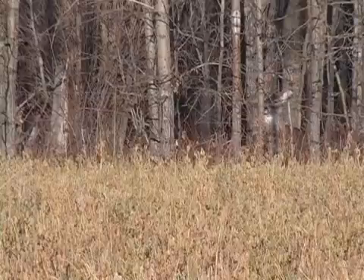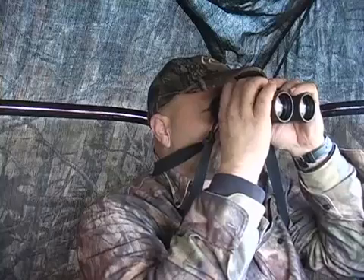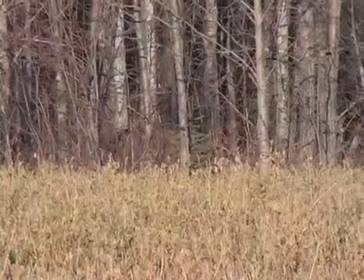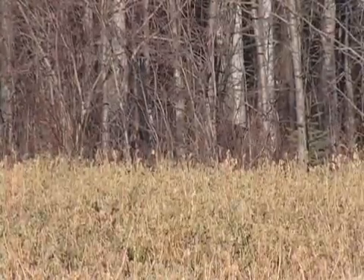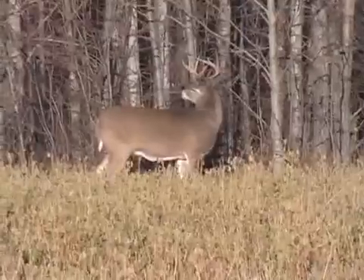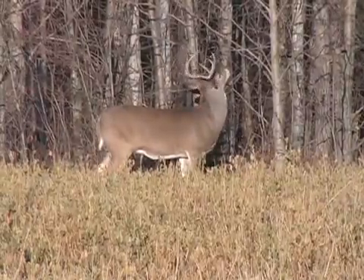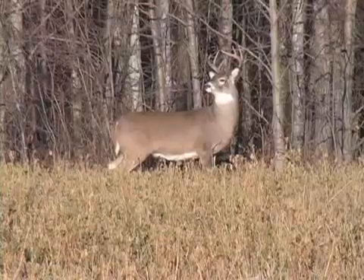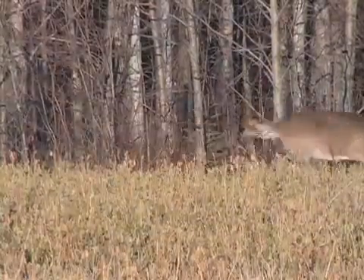There's one — he's not a bad little five-by-five. I think he might come out. He's moving down to where the does have all jumped and crossed. There he comes — I've got to get ready. Look at how pretty he is. He's got a licked branch, he's got a scrape line. There are scrape lines and rubs all the way up and down the field. I've pushed it far enough. All right — I hit him hard. I guess we need to go see what we got.